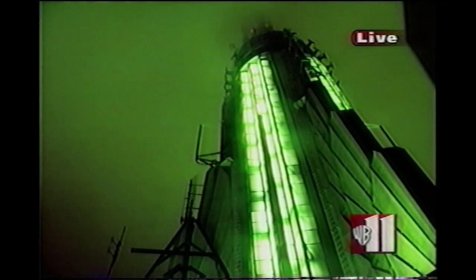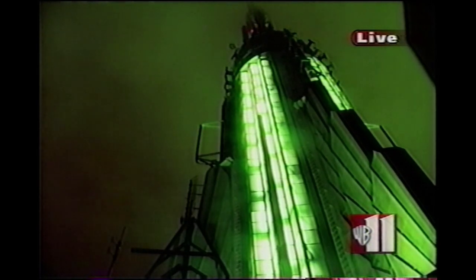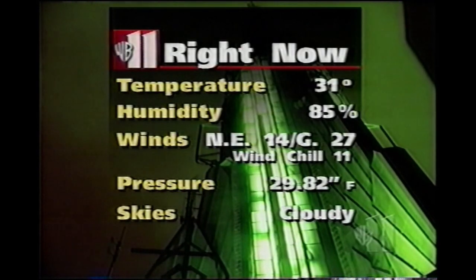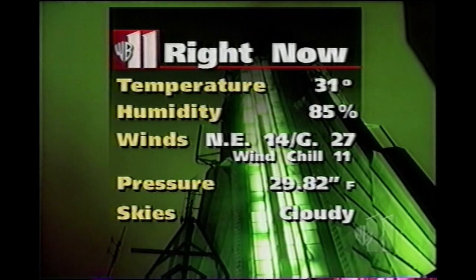Look at the very top of the Empire State Building, where some of the low clouds you can see, but you can't see any snowflakes because they're not here yet, but some treacherous weather around town. 31 degrees, 85% humidity, a gusty northeast wind, wind chill at 11, 29.82 and falling, and we have a cloudy sky.